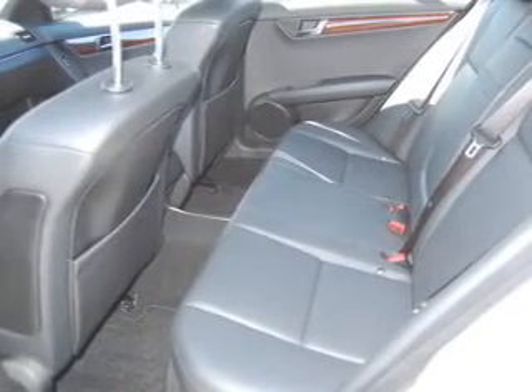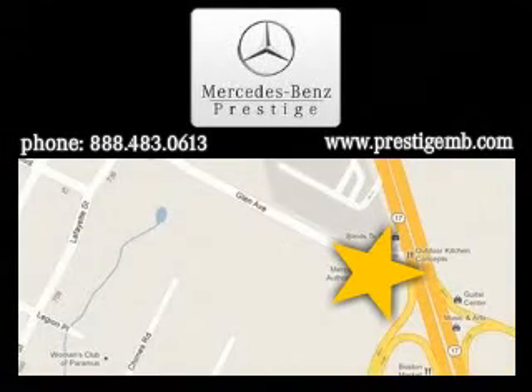Let us put you in the driver's seat today. Call or click to contact us. Visit Prestige Motors today, located at 755 Route 17 South, Paramus, New Jersey, 07652.